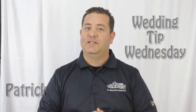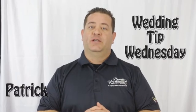Hello and welcome back everybody to the Dream Factory Productions Wedding Tip Wednesday. My name is Patrick. For this week, my wedding tip is placement of your DJ at your reception. You want to make sure that the DJ is placed close to the dance floor so we can interact with your guests and MC the events that will be taking place.